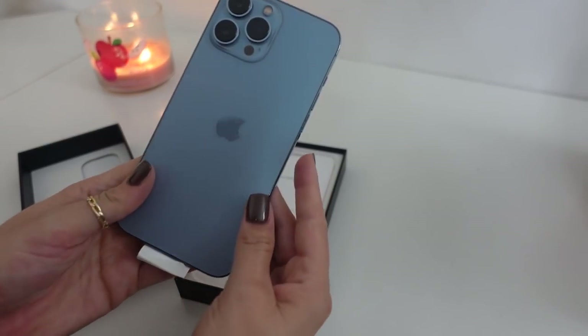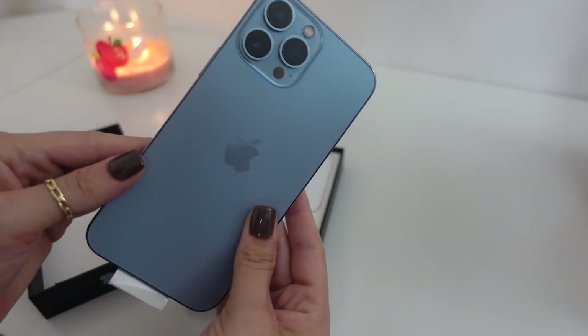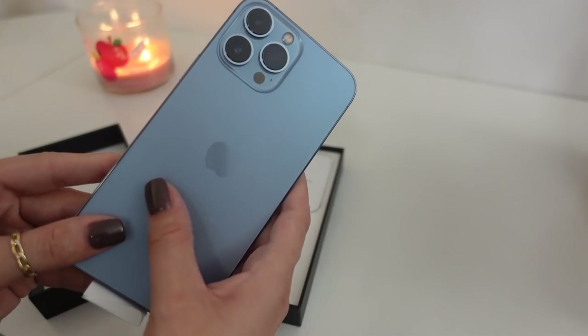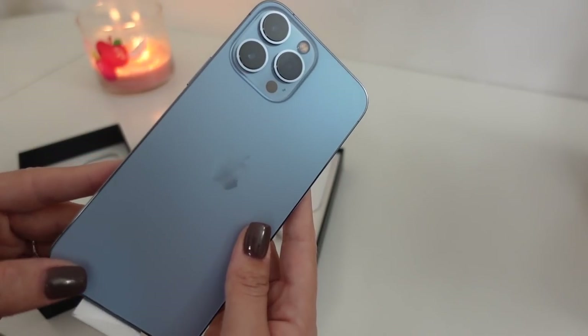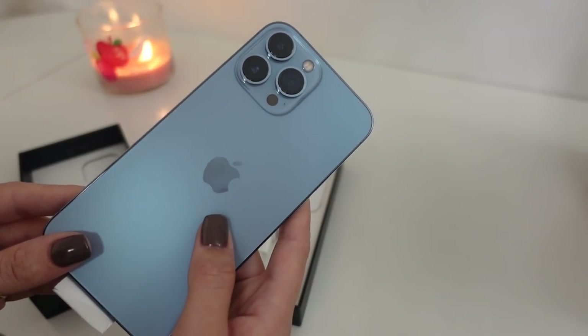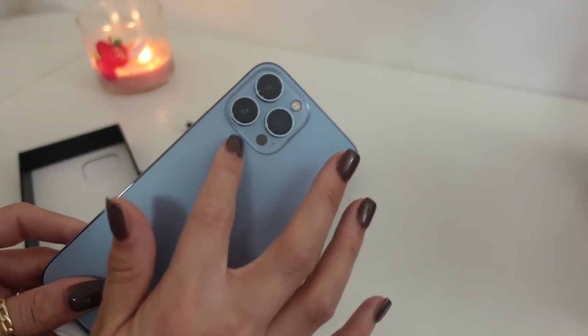I'm actually obsessed with this color. Oh my gosh, it's so freaking cute. I decided to go with the Sierra Blue color and I am so glad I did. I love how this looks — it's a really neutral shade of blue, and since most of the time I have a case on anyway, I'm really only going to see this part.